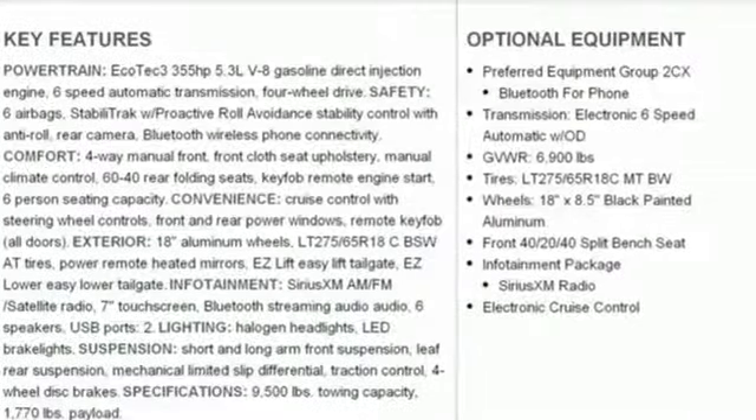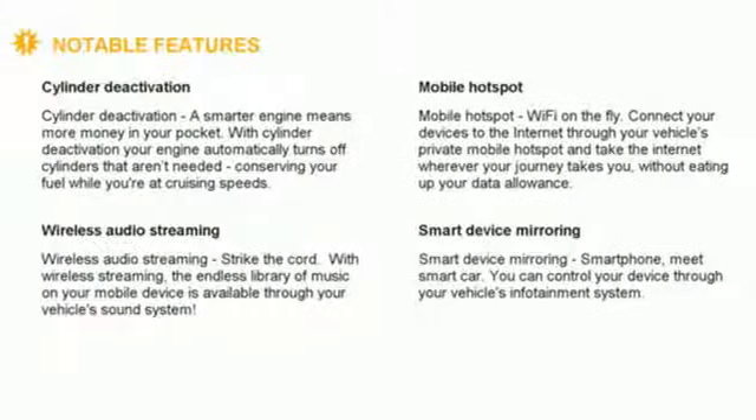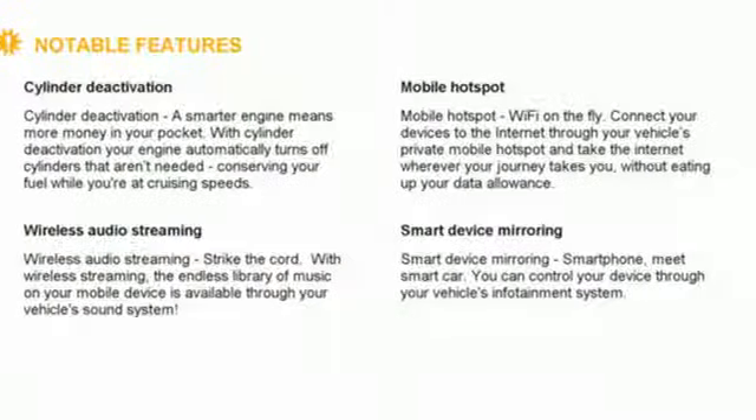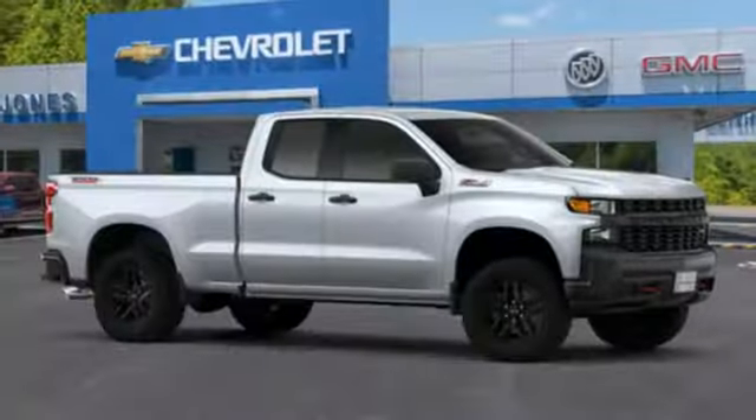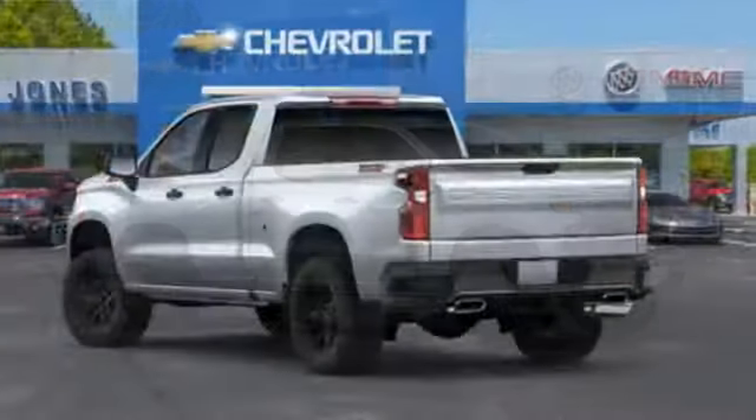Streaming audio, power heated mirrors, manual tilting steering column, Wi-Fi hotspot, air conditioning, automatic transmission, trailer brake controller, electronic shift on the fly, and V8 engine.